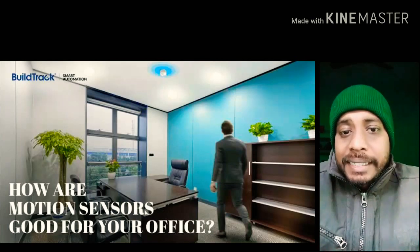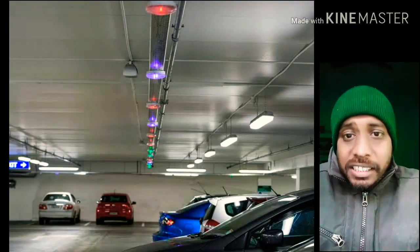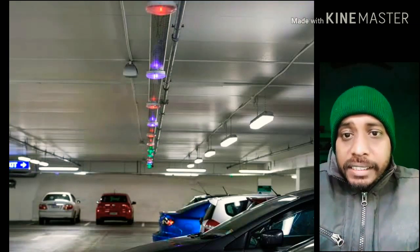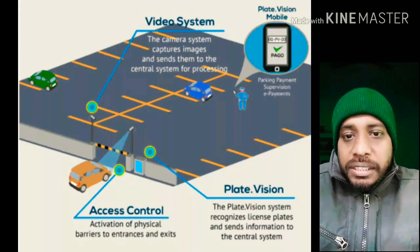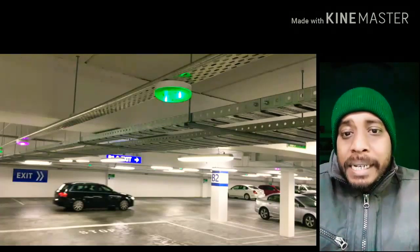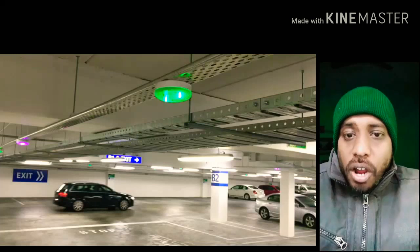If humans are not present, then the lights and temperature maintenance are automatically turned off. The building also has parking sensors that sense the number of vehicles in the building and the number of parking spots available. This information would be available online and commuters intending to arrive at the building would know in advance if they will find parking or not.